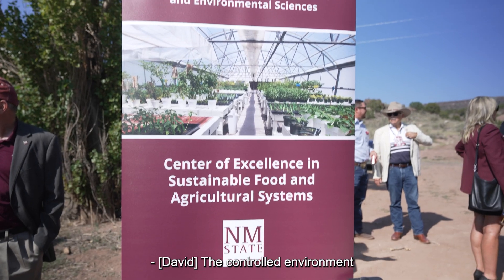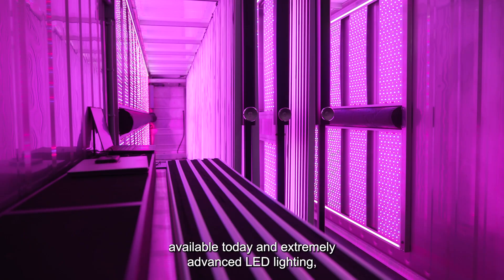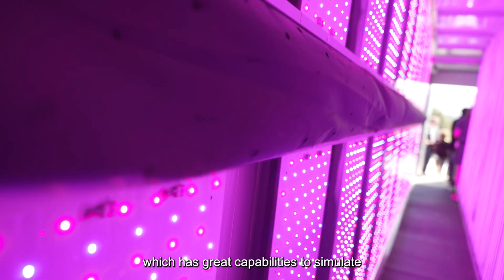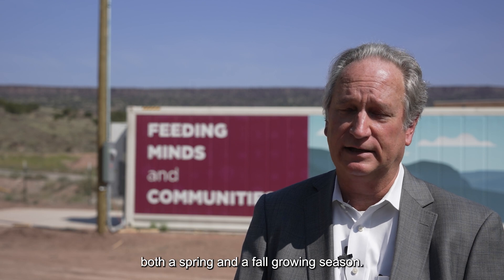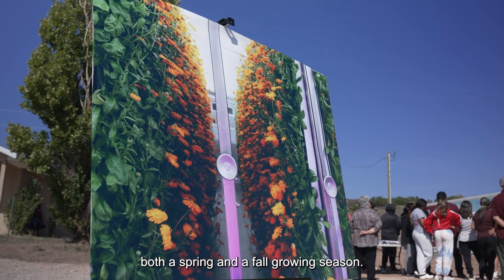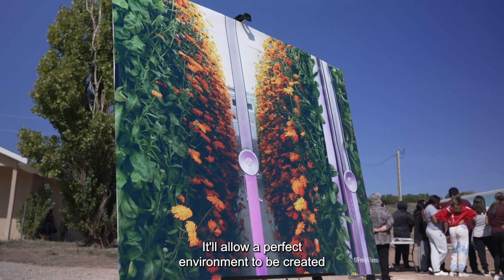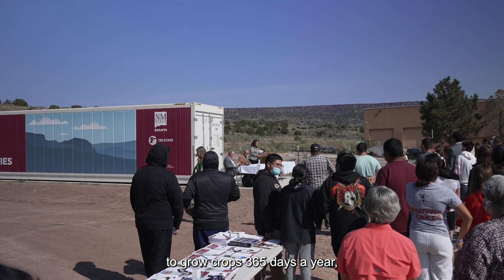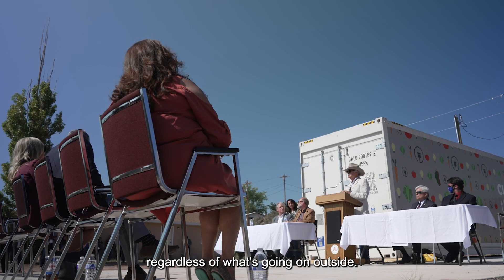The controlled environment agricultural container there has some of the most advanced technology available today in it. Extremely advanced LED lighting which has great capabilities to simulate both a spring and a fall growing season, allowing a perfect environment to be created to grow crops 365 days a year regardless of what's going on outside.